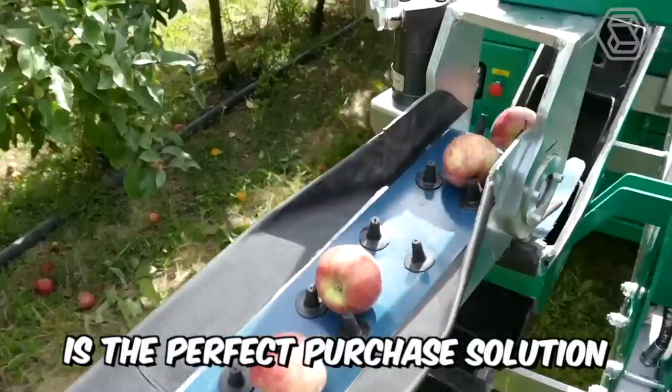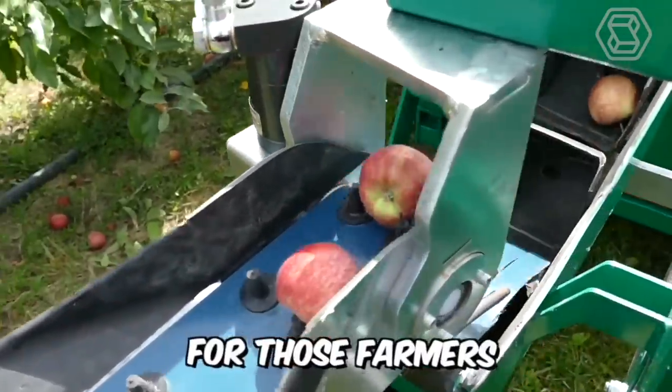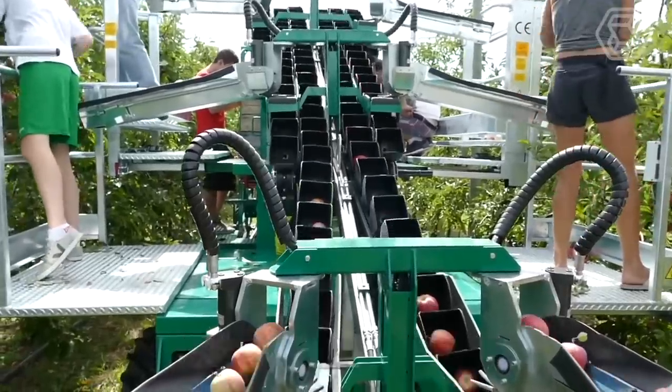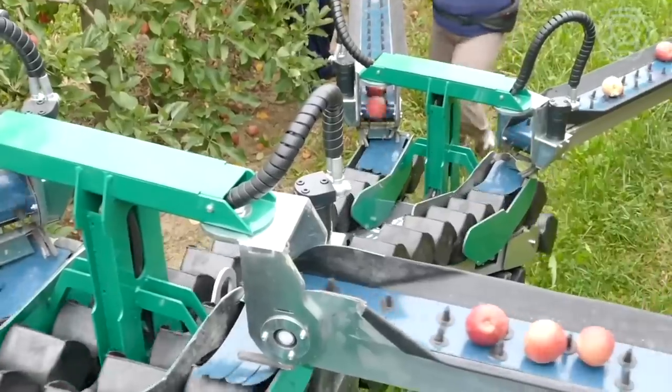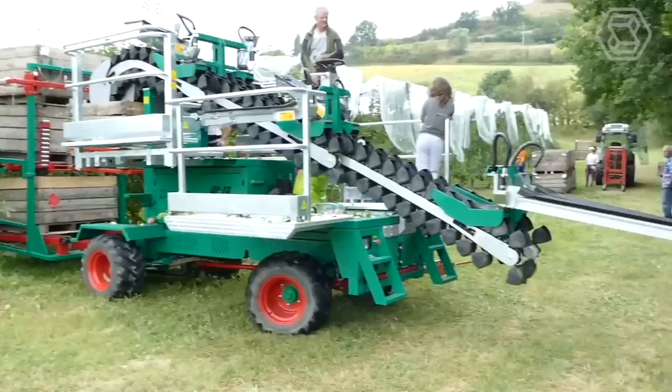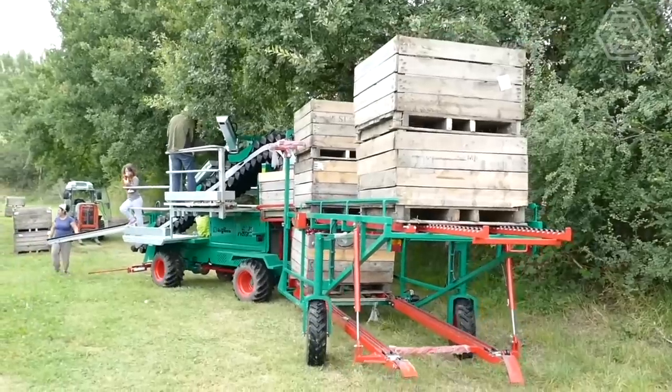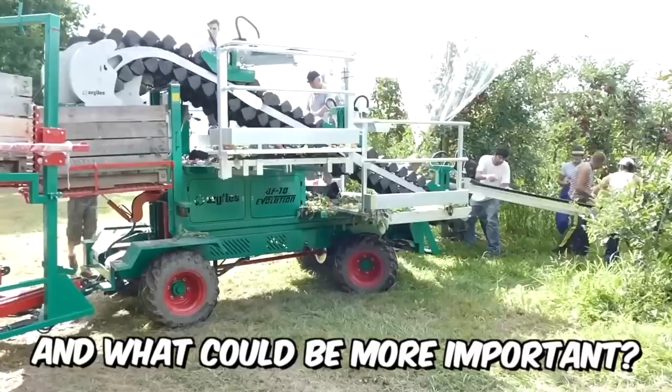The AF10 is the perfect solution for farmers who want to make their own or their employees' work as easy as possible. This evolution machine has been designed with an innovative and unique system that maximizes the safety of the fruit from damage during picking. And what could be more important?